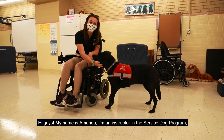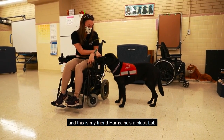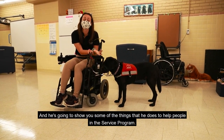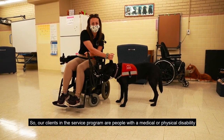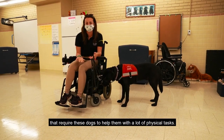Hi guys, my name is Amanda. I'm an instructor in the service dog program and this is my friend Harris. He's a black lab and he's going to show you some of the things that he does to help people in the service program. Our clients in the service program are people with a medical or physical disability that require these dogs to help them with a lot of physical tasks.